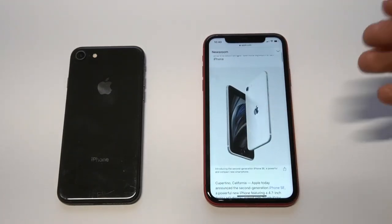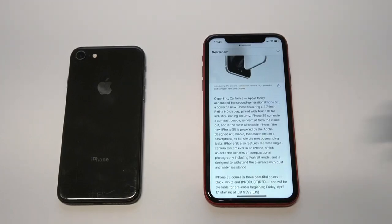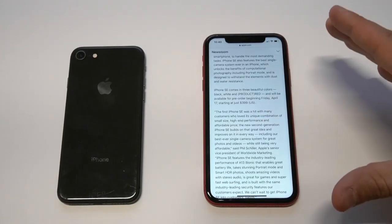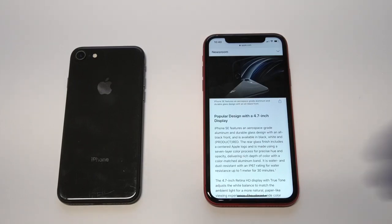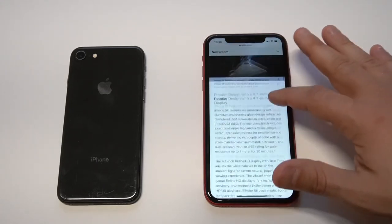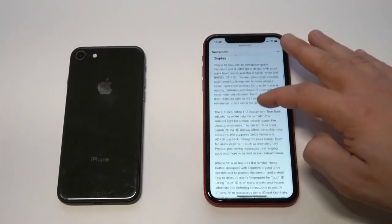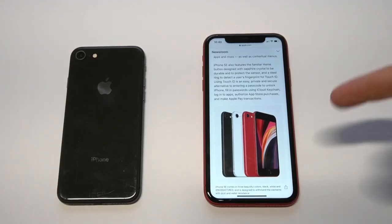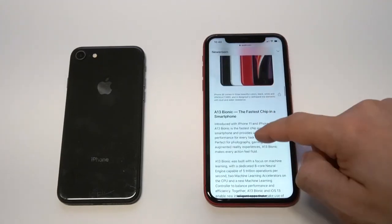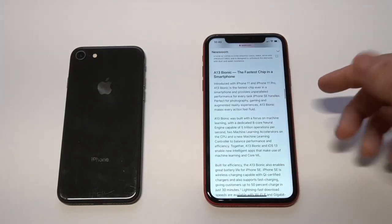Let's talk about the design. This phone is going to have a 4.7-inch Retina display and it's also going to have the home button, which is cool that they're bringing it back. The design is going to be a little different — they're going with an aluminum and glass design as opposed to the all-glass design of the iPhone 8 and 8 Plus. It's coming in three colors: black, red, and white. One of the biggest selling points is the A13 Bionic chip, which is the fastest chip in a smartphone.